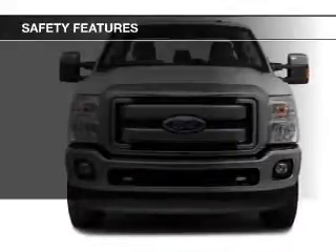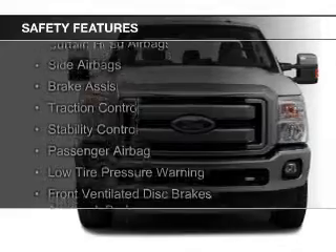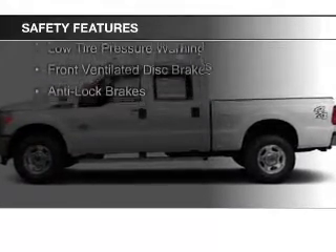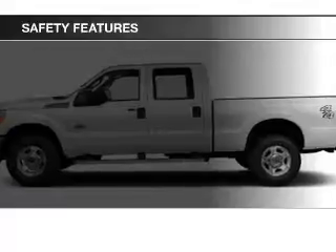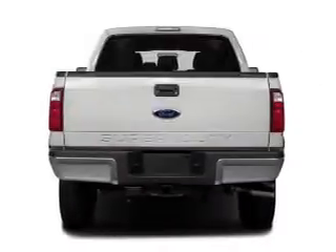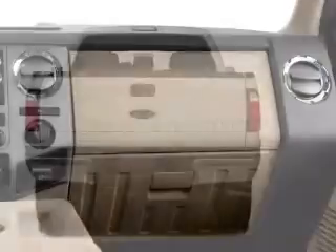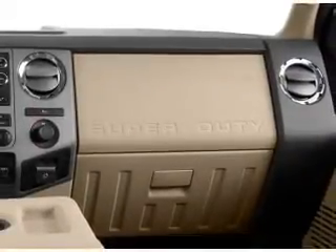Safety was made a priority with these features: curtain head airbags, side airbags, brake assist, traction control, stability control, a passenger airbag, low tire pressure warning, front ventilated disc brakes, and anti-lock brakes — great quality at a great price.